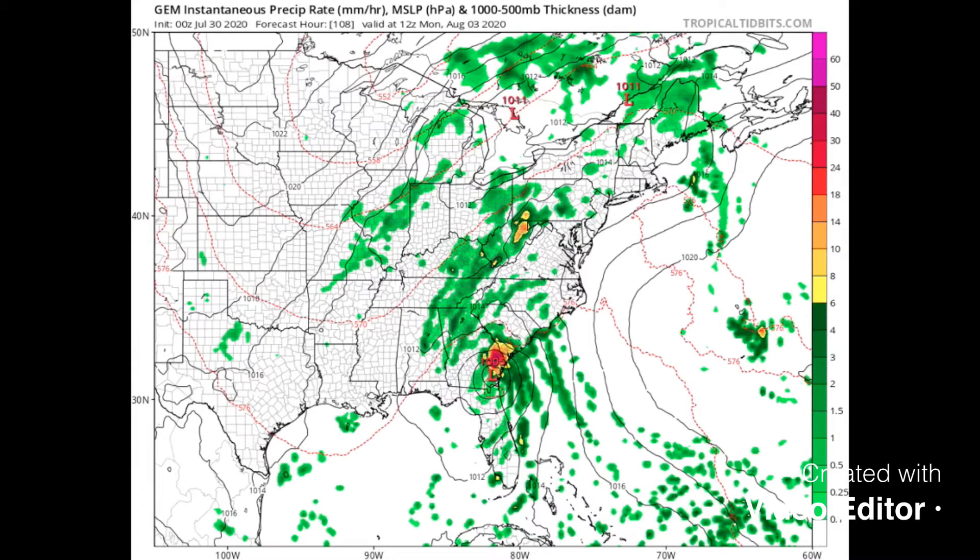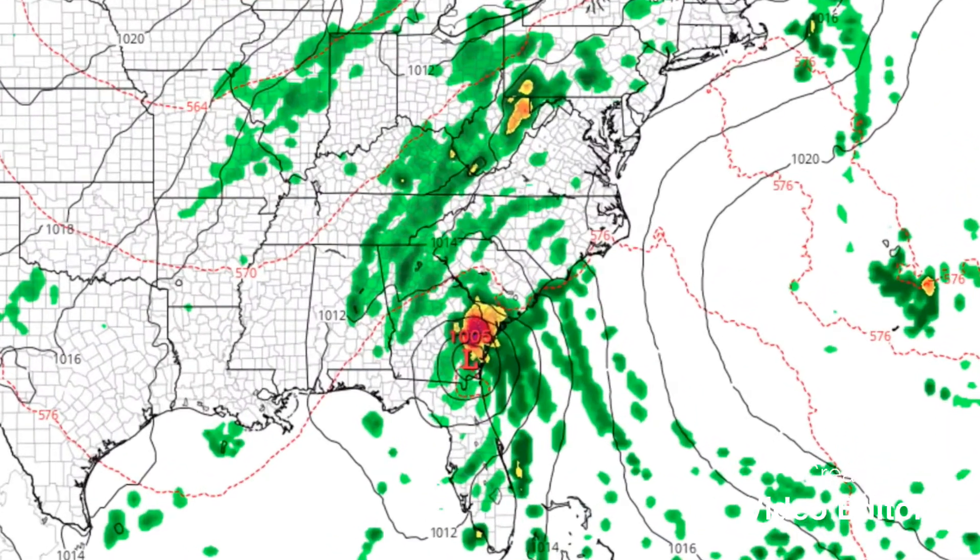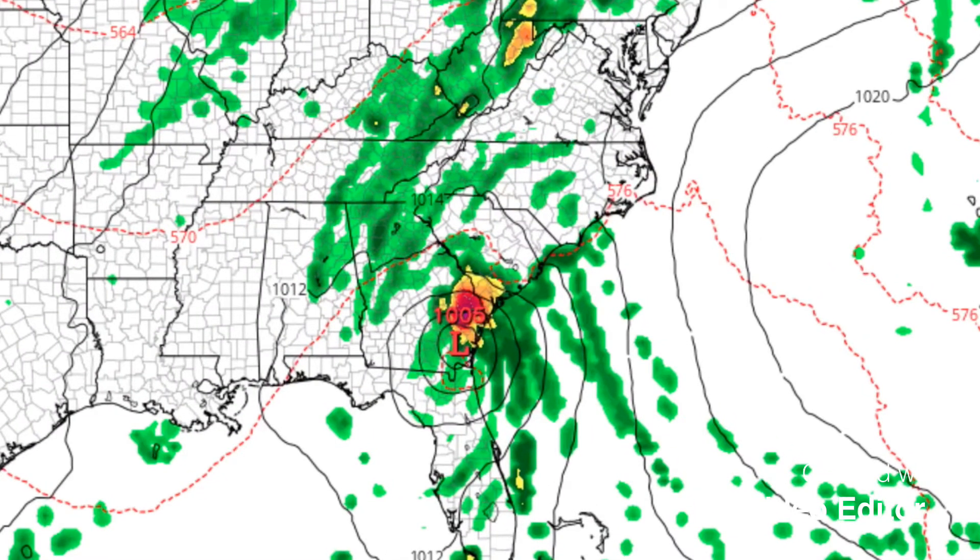The Canadian model is the one that's kind of been way out there with its own forecast. You can notice the low down here — it shows the low coming up through Florida, up through Georgia, then moving further inland.